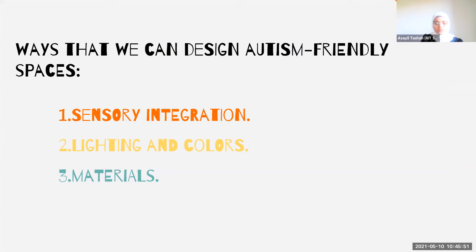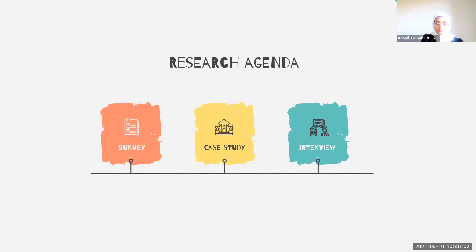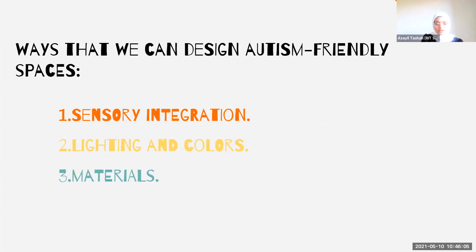Sensory integration is important to design because some individuals with autism have sensory sensitivity to certain stimulation, which may make schools a scary place for them. When it comes to lighting and colors, children with autism can be stimulated by bright and vibrant colors. Through my research, I found that utilizing neutral and muted colors will support these spaces. Natural materials and easily sanitized finishes are also important because some people on the autism spectrum can have an almost compulsive need for cleanliness.